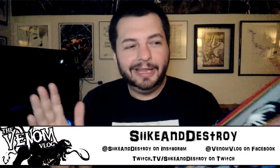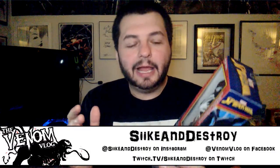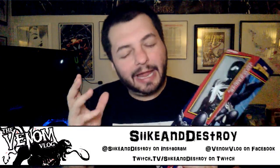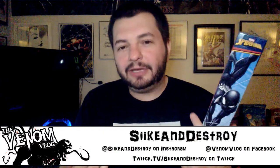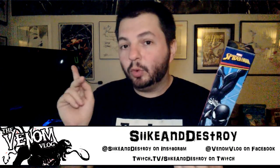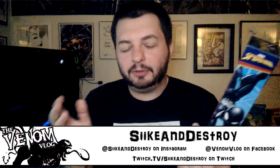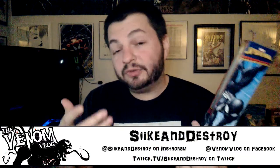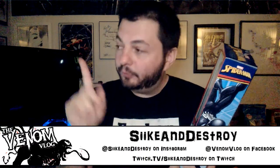For a comic book historian — which I've been given that title before and I kind of pride myself in — I do make mistakes, and one I have trouble with all the time is the first appearance of the black costume. Even as recently as my latest video, the room tour, I have Secret Wars number eight framed on the wall and I keep saying that's the first appearance of the black costume, but it's not.